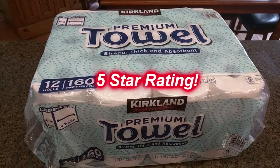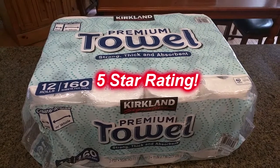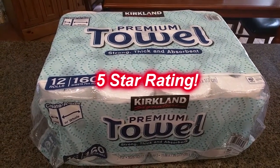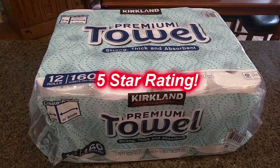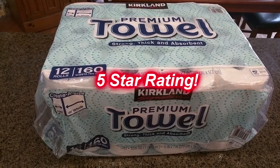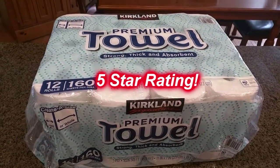Please remember to hit the subscribe button and the bell icon so you learn about new video uploads. If you like this review, please hit the like button. I hope the information I presented helped you with all your buying decisions. Thanks for watching.